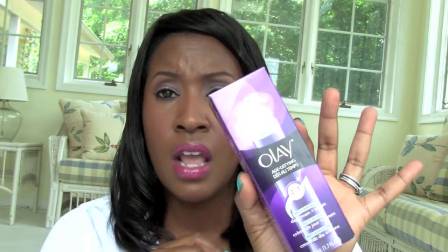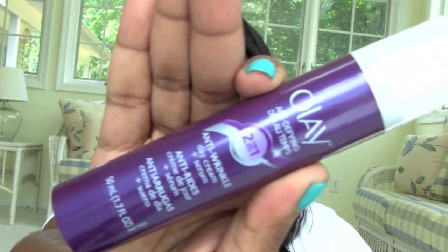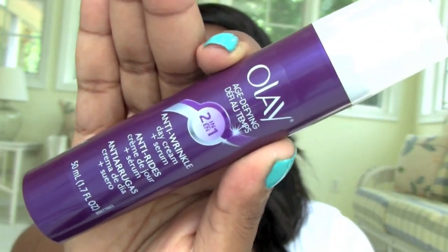This is the Olay Age Defying Anti-Wrinkle Day Cream and Serum. I definitely wanted to try this — it's been around for a while and I'd heard good things. I read reviews on all this stuff. It comes in a 1.7 ounce container and it has a pump. If you've checked this out, definitely let me know your thoughts.